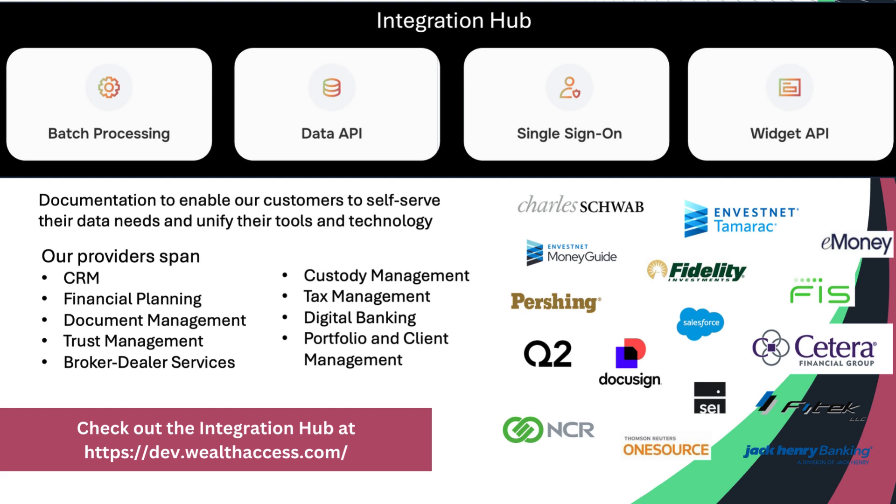As part of our continuing drive for integration, we've launched the Integration Hub. This is a one-stop shop where you can see all the different teams we partner with across the industry — CRM, financial planning, document management, digital banking, tax, custody, and broker-dealer. It shows data available within each partnership, our available APIs, and how we can represent that data in your systems, whether framing our data into a website or accepting it in bulk for an analytics engine. The integration hub has a public-facing website, and for additional detail you can register for a username and password.